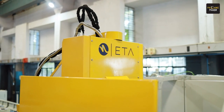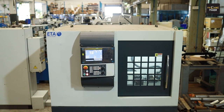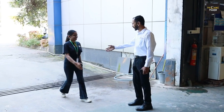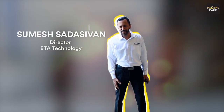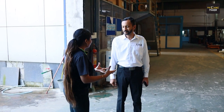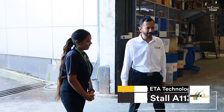Good morning, welcome to ETA! Thank you so much. How was the trip? It was pretty hectic, but I'm excited to see the innovations being brought for Imtex. Excited to see the preparations — that's what's bringing me here. Happy to have you here!